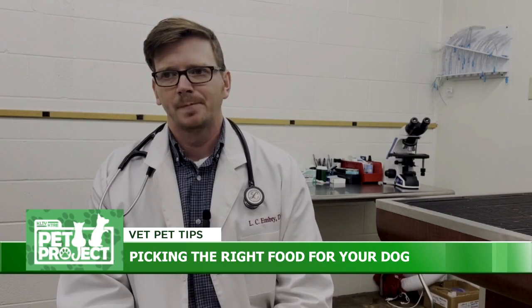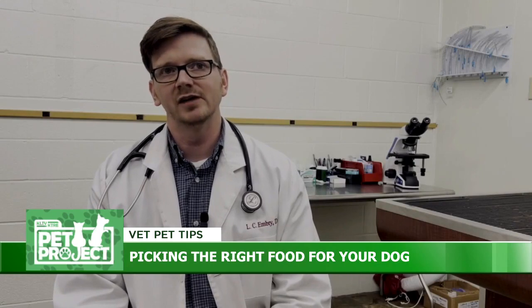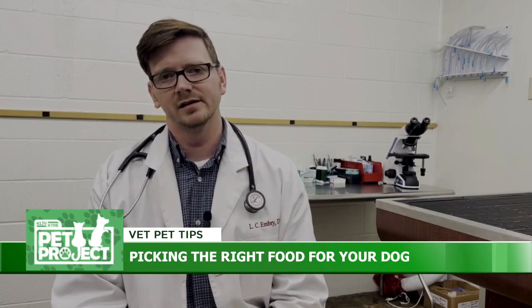But in dog food, any kibble, to maintain the consistency of kibble, has to be at least 30 percent carbs on a dry matter basis. So you can kind of see how that helps pull some weight off of a dog and keep them in a healthy body condition.